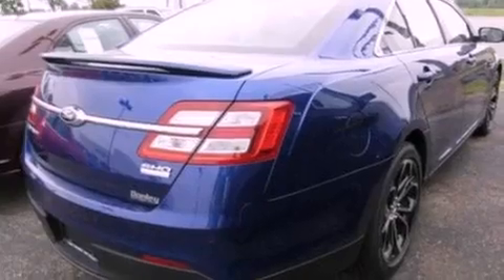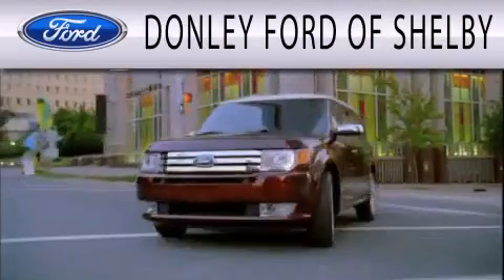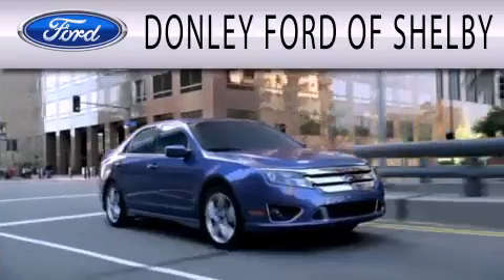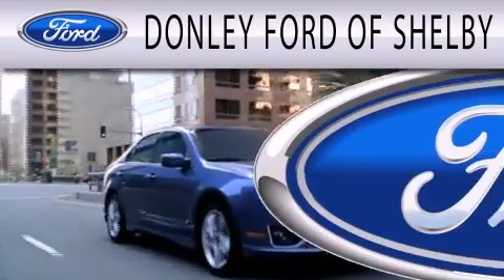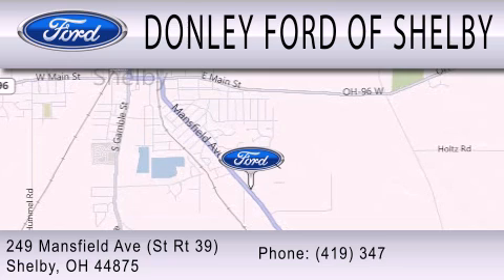Call now to find out how you can own this breathtaking automobile. Donley Ford of Shelby is dedicated to doing everything possible to ensure that the experience you have selecting your next vehicle is as pleasant as possible. We're located at 249 Mansfield Avenue in Shelby.